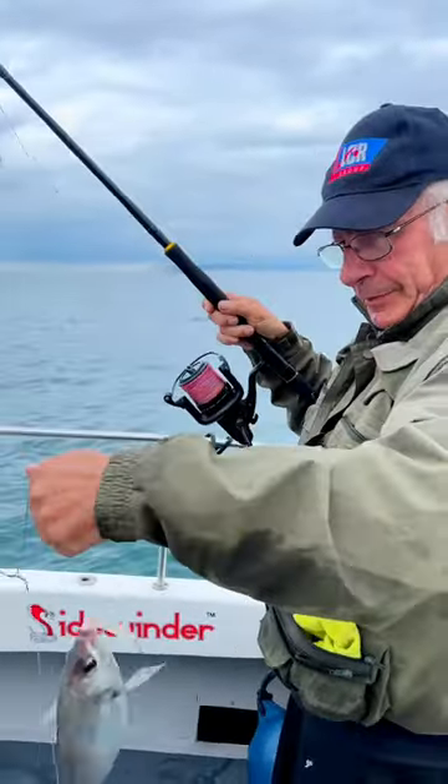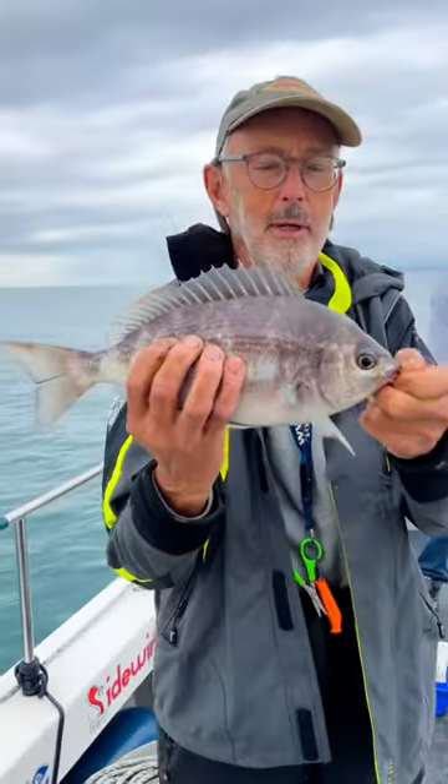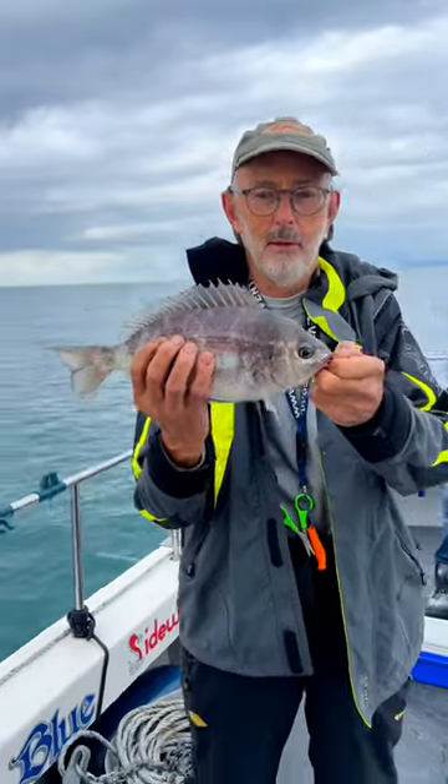Nice fish Dice, nice fish. There's Simon with a nice little bream he's just caught. Not a bad size is it? Great day on the bream.